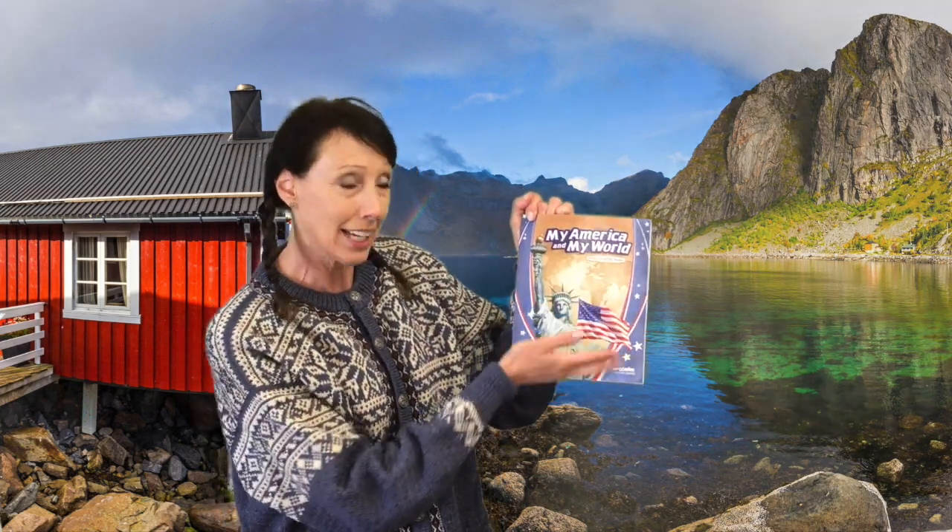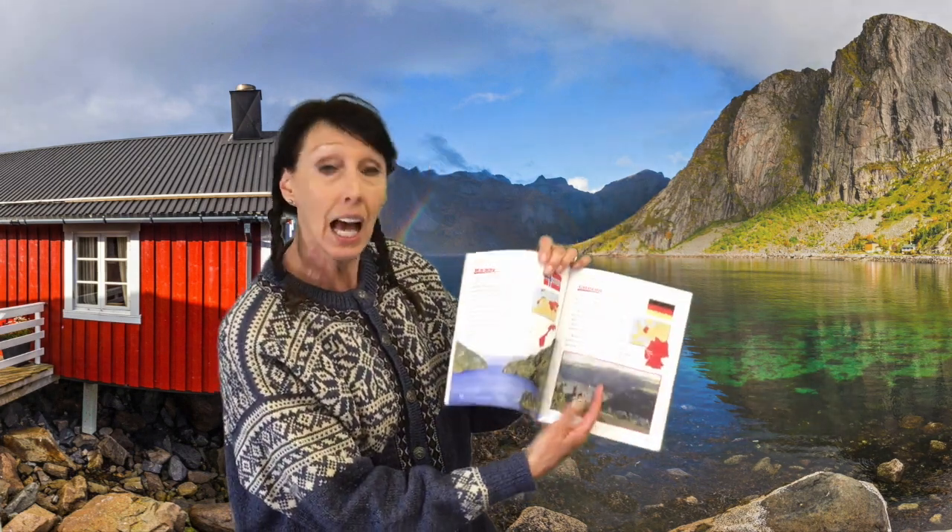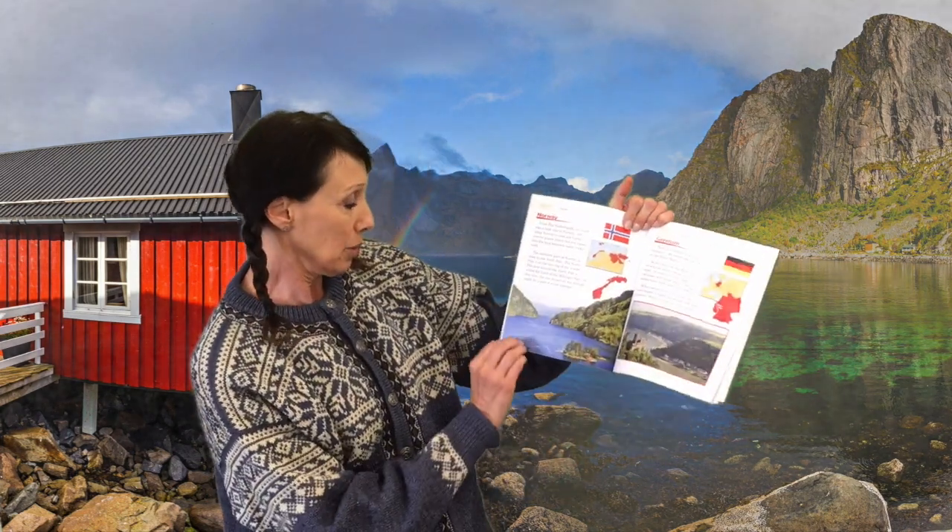Hello! Today in our My America and My World we are going to Norway, and that's how you say hello. So say it with me: Hello! So we're on page 84.